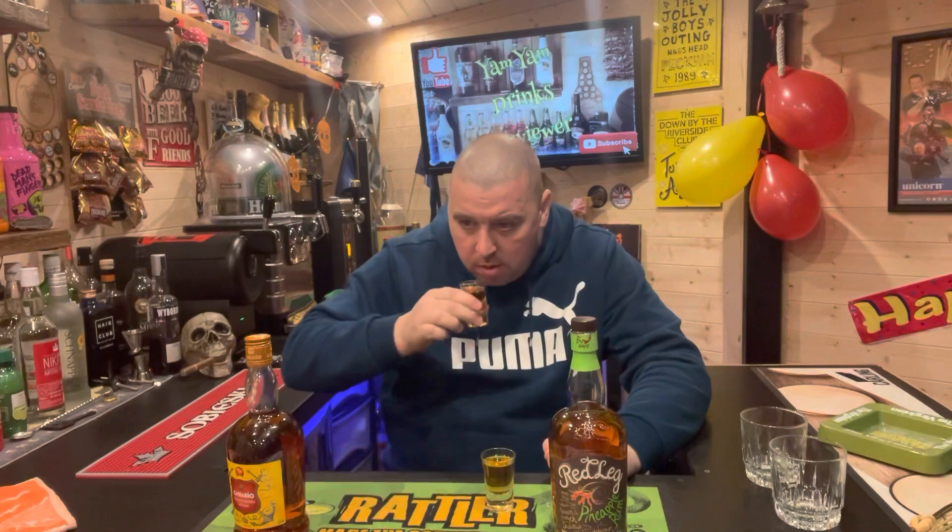Smell-wise, it's very strong pineapple. Oh, that smells really sweet. Cheers — tasty! I've never tried this before, by the way. That's really lovely — I'm getting all that lovely pineapple taste and a bit of vanilla at the back. Yeah, that's really really nice.